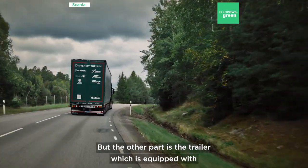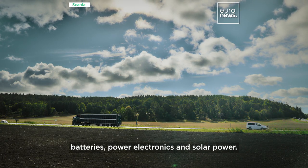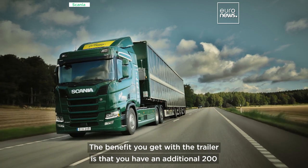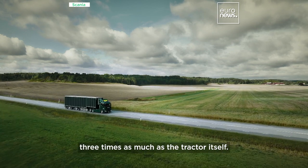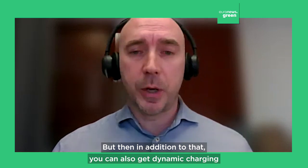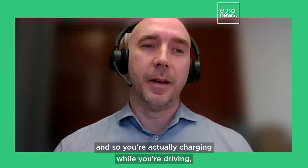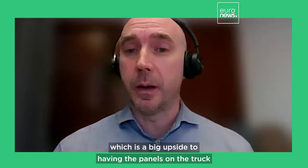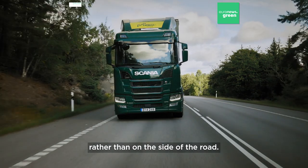The other part is the trailer, which is equipped with batteries, power electronics, and solar power. The benefit you get with the trailer is an additional 200 kilowatt hours of energy storage, which means it's in total three times as much as the tractor itself. In addition to that, you can also get dynamic charging if the sun is out — you're actually charging while you're driving, which is a big upside to having the panels on the truck rather than on the side of the road.